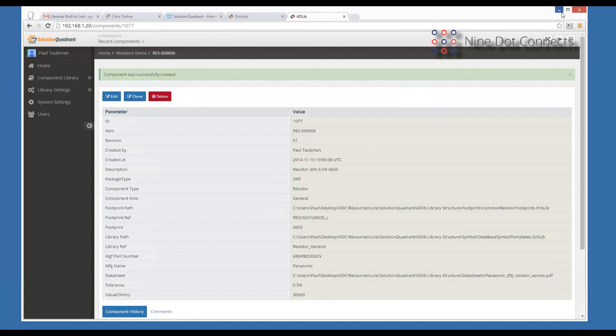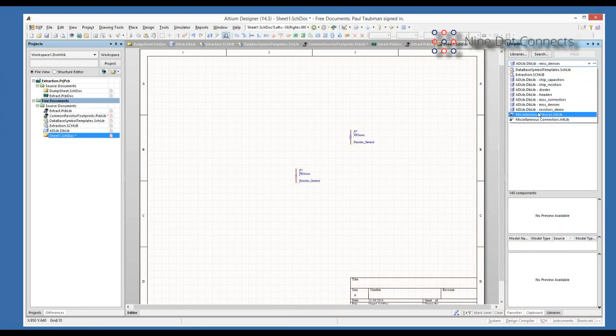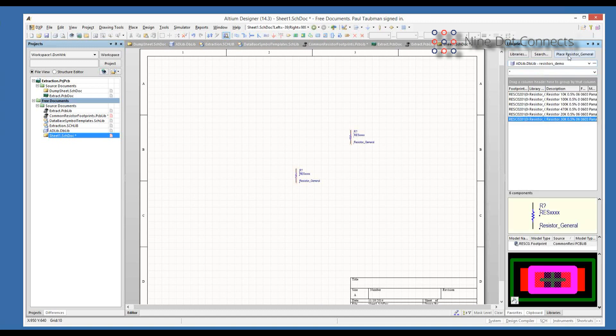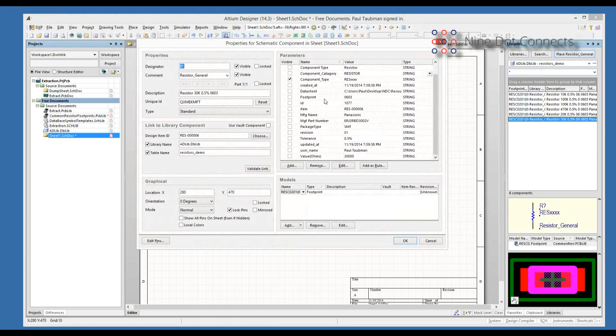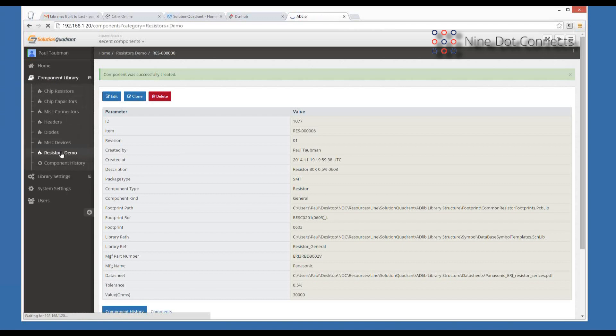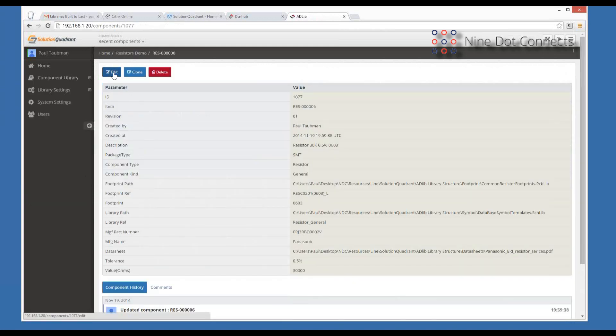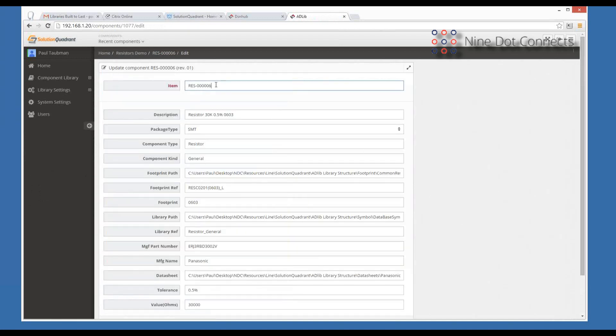I've just created a component. Hopefully you can see how quickly I was able to do that — about a minute. And more importantly, now that I've added this in and go over to Altium Designer, it's already available. Let me jump over to my resistor demo table, refresh it — and there's my part, ready to place. Just by entering that information it took about a minute. Now let me go through it a little bit slower. I'll go back to the component library and the table I've been working on, where I can review the various components I've added.